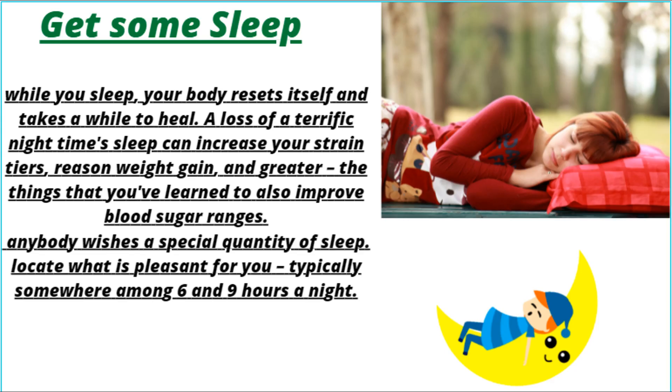Get some sleep. While you sleep, your body resets itself and takes time to heal. A lack of a good night's sleep can increase your stress levels, cause weight gain, and more — all things that negatively affect blood sugar levels. Everyone needs a different amount of sleep, so find what is best for you, typically somewhere between six and nine hours a night.